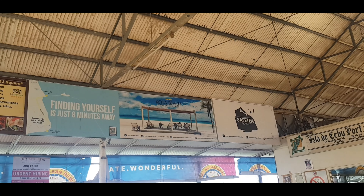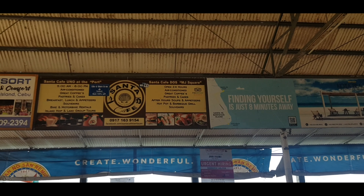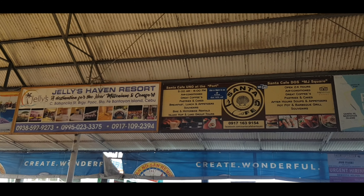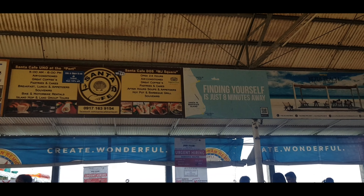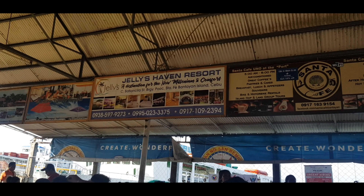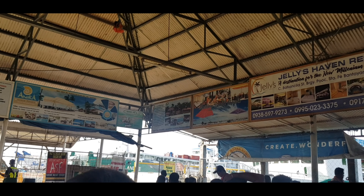So we're going to Bantayan Island on the ferry. You can check out these tarpaulins with the names of the resorts and their contact numbers, in case you don't have any accommodation booked yet. For us, we'll be going to Jaylee's Haven Resort because I'm familiar with it, so we'll see.